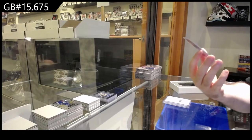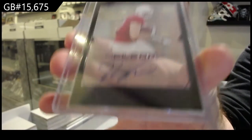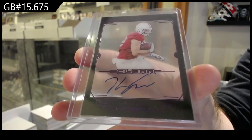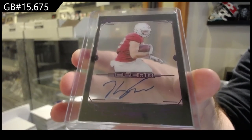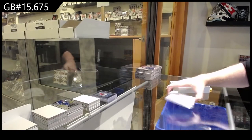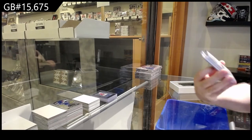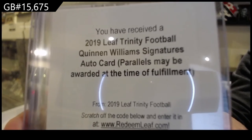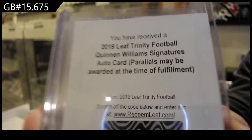Autograph of Caden Smith, the S spot. Caden Smith. An autograph of Williams, the W spot. Quinnen Williams.